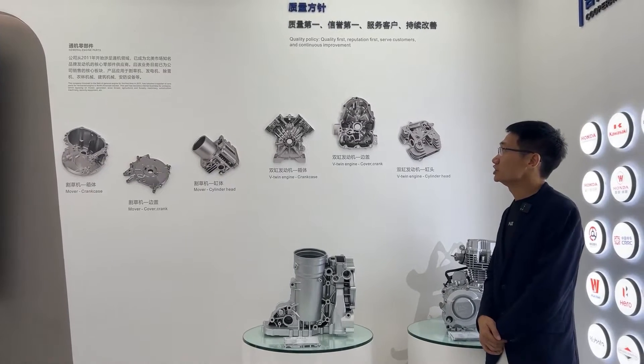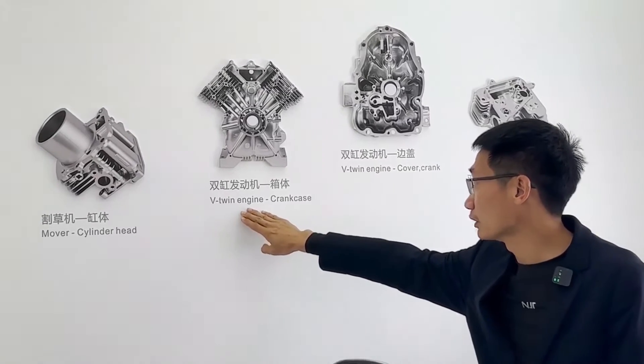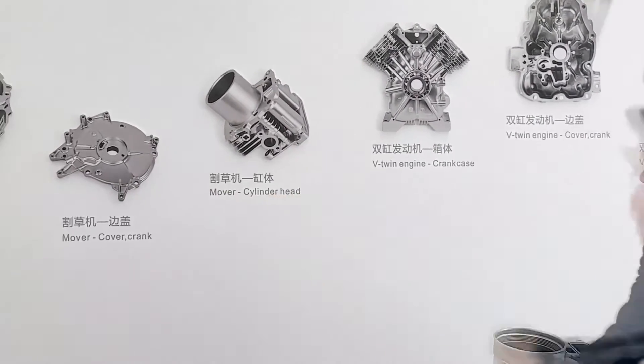Since 2011, the company began to develop parts and components. The main parts developed include cylinder heads, side covers, boxes, cylinder, and blocks.